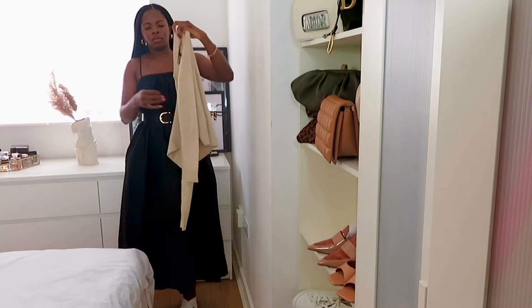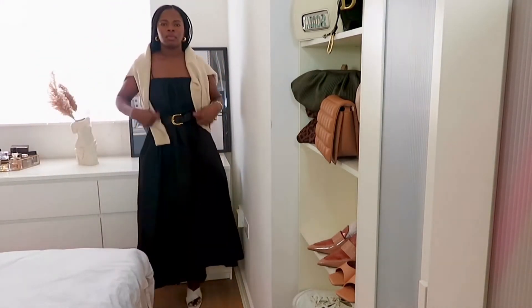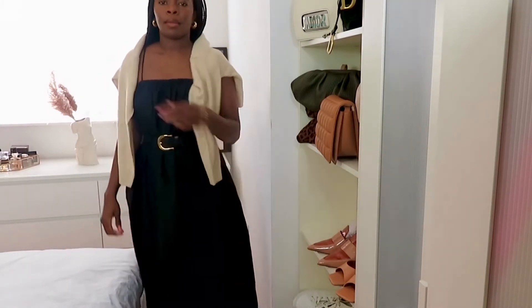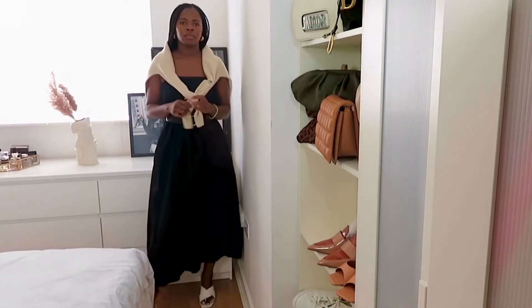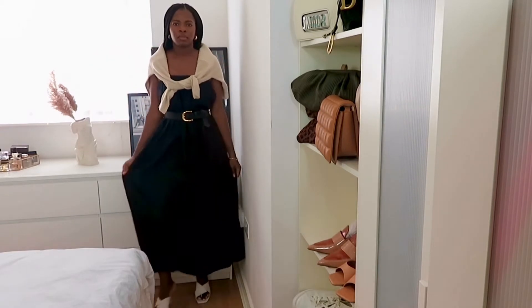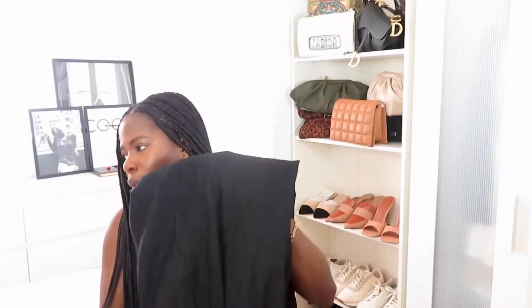I wore it the other day when I went shopping at Costco and just added a cardigan over it — it looked really cute. We had some lovely weather here in the UK last week. The straps are adjustable so you can set them to your desired length. I really like it and I'm definitely going to keep this — I don't have a dress like this in my wardrobe.